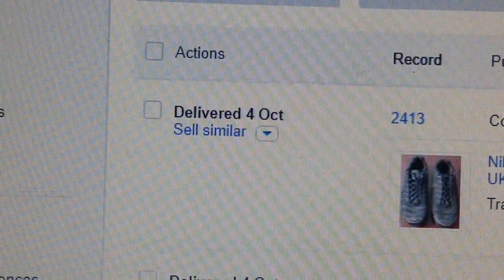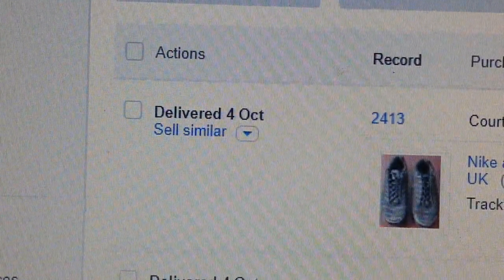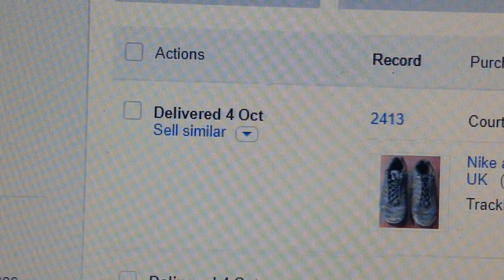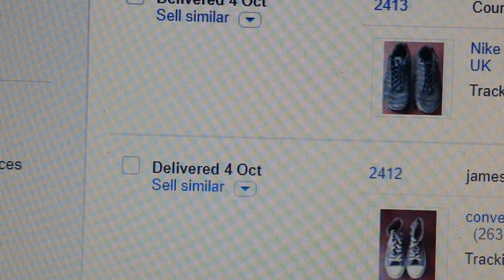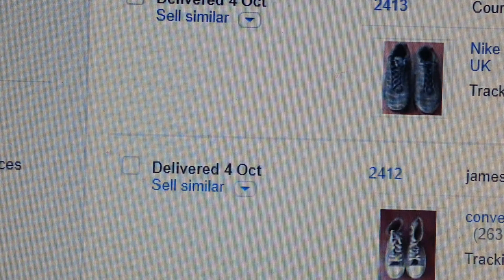I'm going to try to hide the buyers' names, so I'm just going to talk to you from just on the corner of the screen. It's not right to keep giving away people's information, so let me do it in such a way that I can hide their privacy. Okay, so we have here Nike Air Max Plus girls triple black trainer.